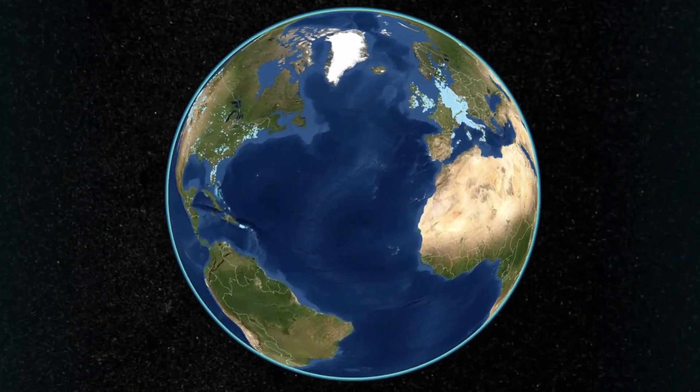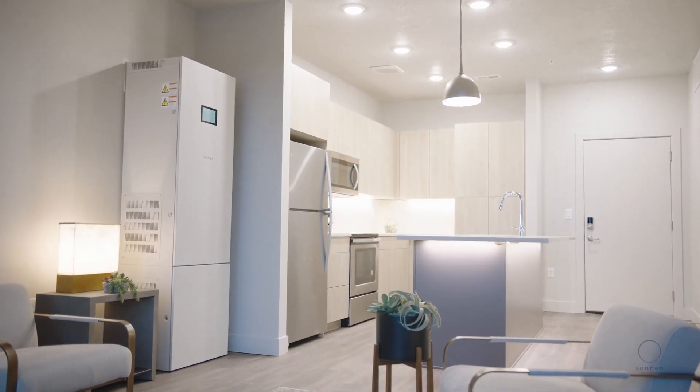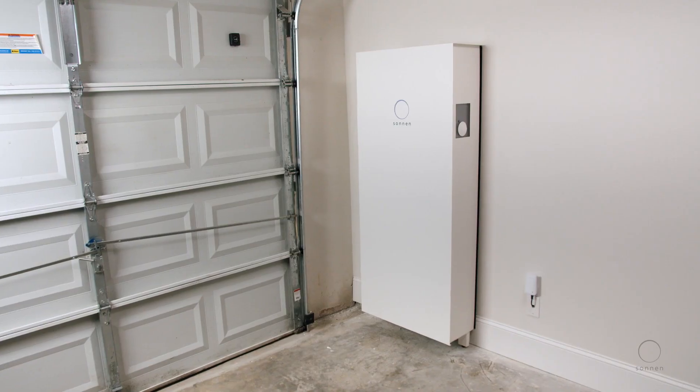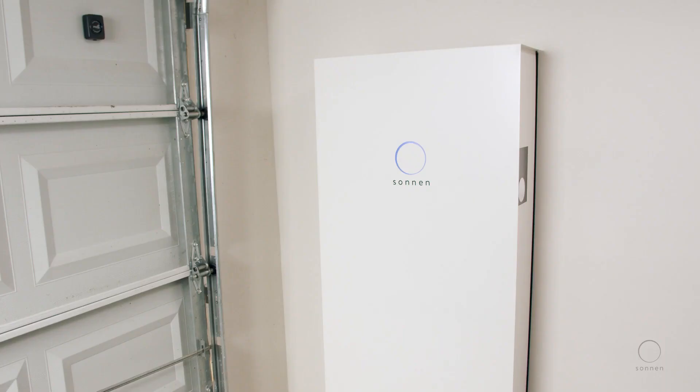With over 60,000 Sonnen-powered homes and innovative clean energy power plant projects around the world, the Sonnen community is helping build a clean and reliable energy future for everyone. Become part of the future of energy with Sonnen and gain security and peace of mind that you can power on for years to come.